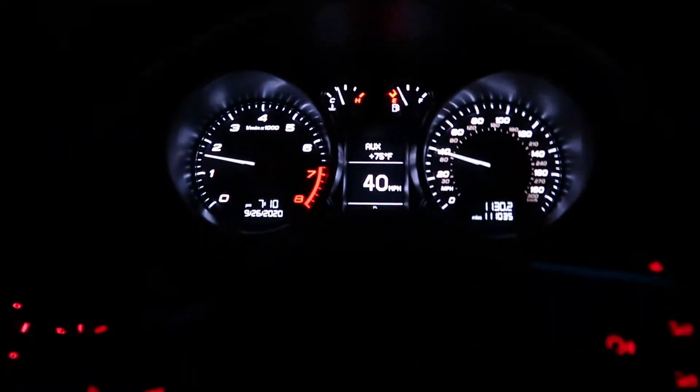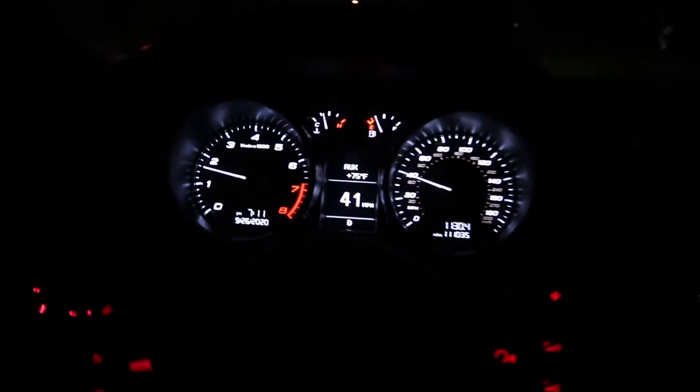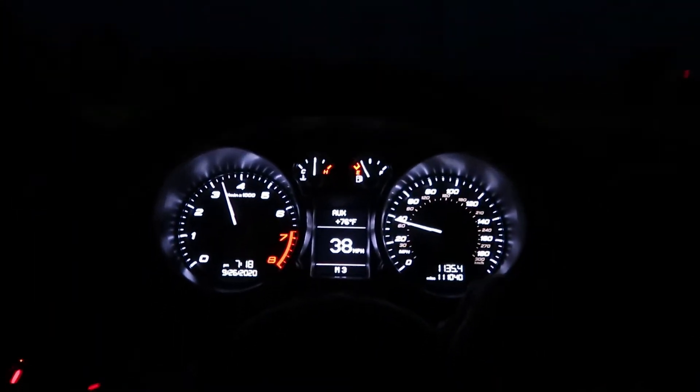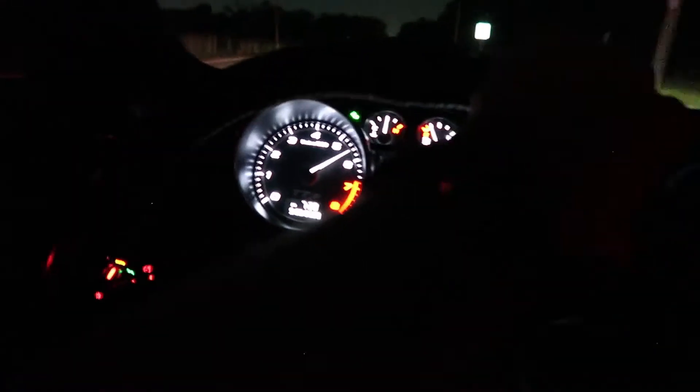Just like that boys, we are back in the TTS running smoothly — no check engine lights, no other lights, the car is healthy like it was before, no more misfires. I am so happy this car is finally good. There are some suspension issues but the car is drivable. I'm gonna go enjoy it right now. Third gear pull for the boys — let's go! Damn, I missed this. Our first rip in the TTS baby!